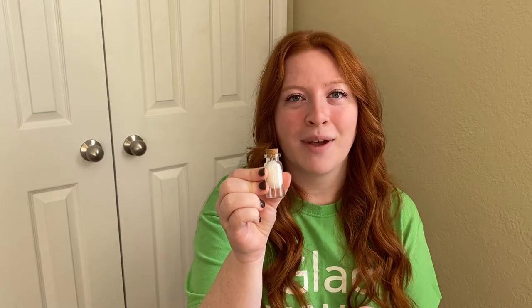Before Jesus went into the city of Jerusalem to celebrate the Jewish Passover, he stopped to spend time with some friends. While he was there, Mary took a very, very expensive jar of perfume — worth a year's wages — and washed Jesus's feet with it. Her generous act was a way of preparing Jesus's body for what was to come. There's a small container in your activity bag — open it up and smell it.